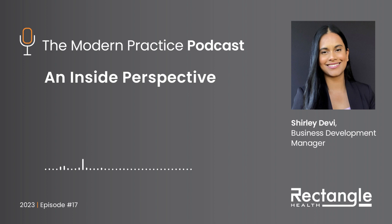Hello everybody, and welcome back to the Modern Practice Podcast. I'm really excited about today's episode, as I have the pleasure of introducing you all to Shirley Devi, Business Development Manager at Rectangle Health. In just a second, we're going to get into Shirley's experience and the unique perspective she brings to Rectangle Health. But before we do, Shirley, I want to thank you so much for taking the time to join me today.